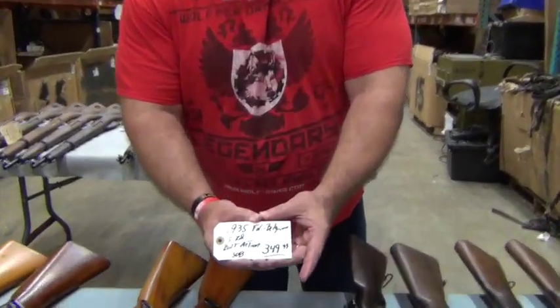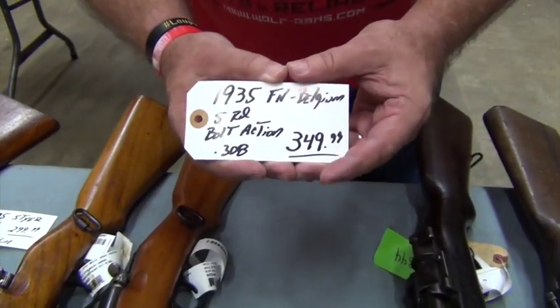1935 Belgian Mauser. I have four of them, four only — $349.